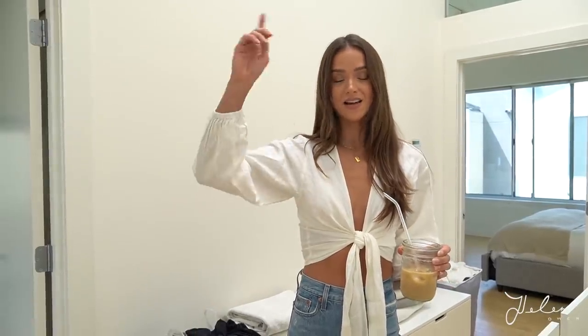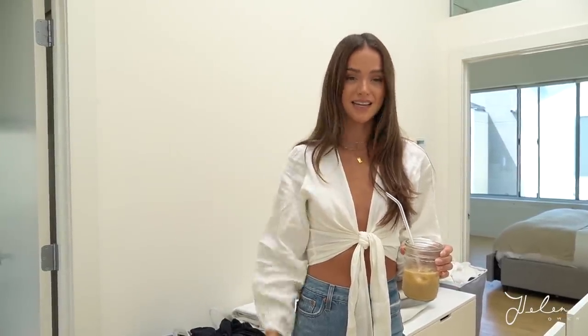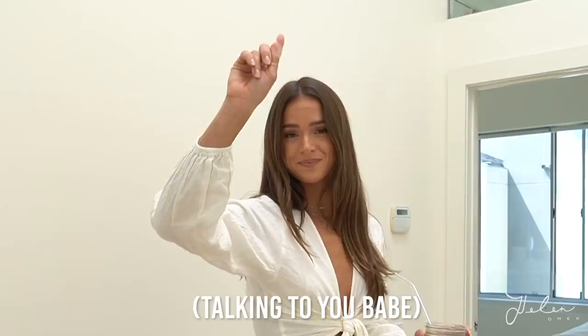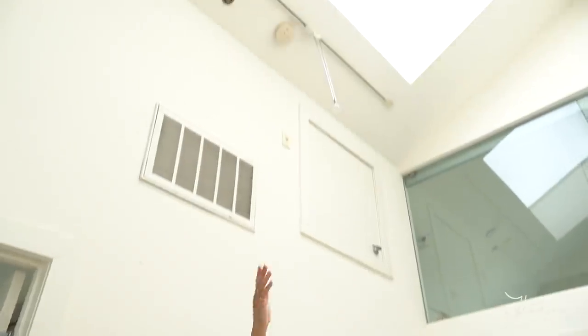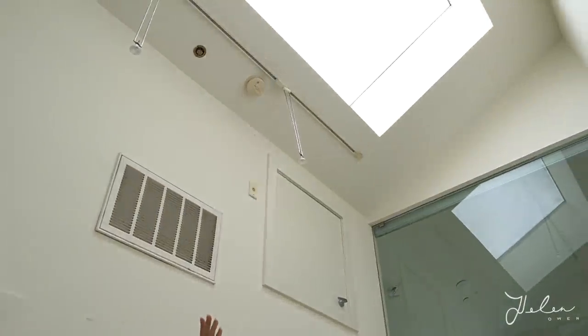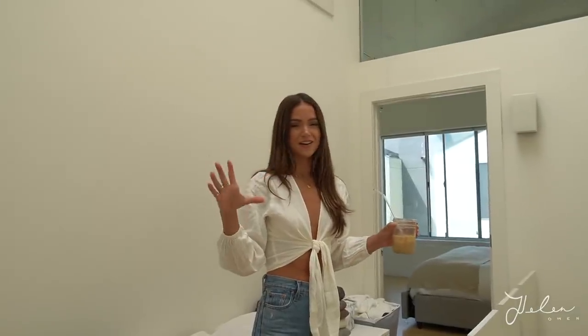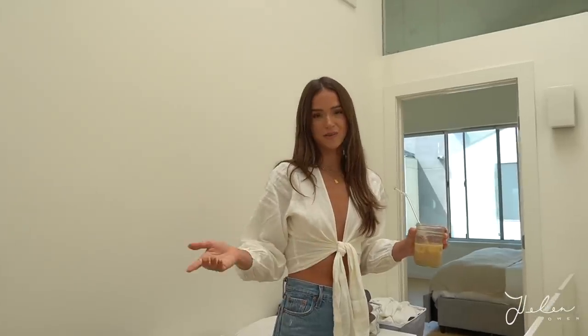One of my favorite parts about this house is that both downstairs and upstairs have insanely high ceilings. Up here there's also this big bright skylight which keeps the area light and bright — otherwise it would be quite dark. We have two bedrooms up here: the master and a spare room.